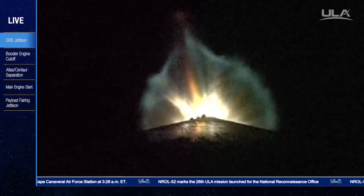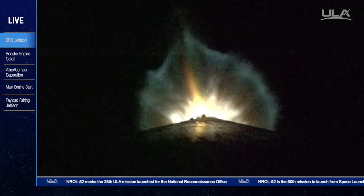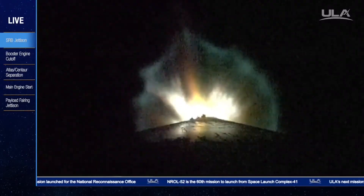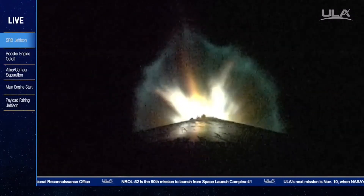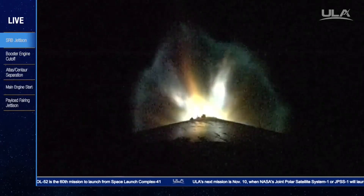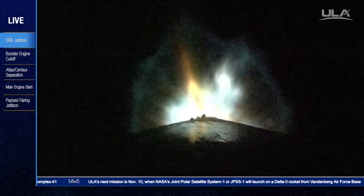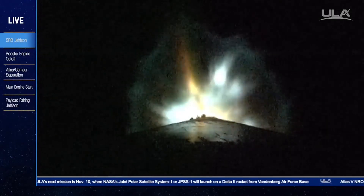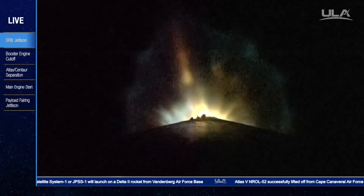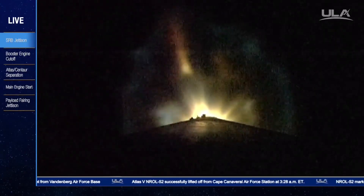We have begun flying the Q-alpha limited steering portion of flight. Booster has throttled down right on schedule. RCS pyrovalve has been fired. That system is now pressurizing to flight levels.